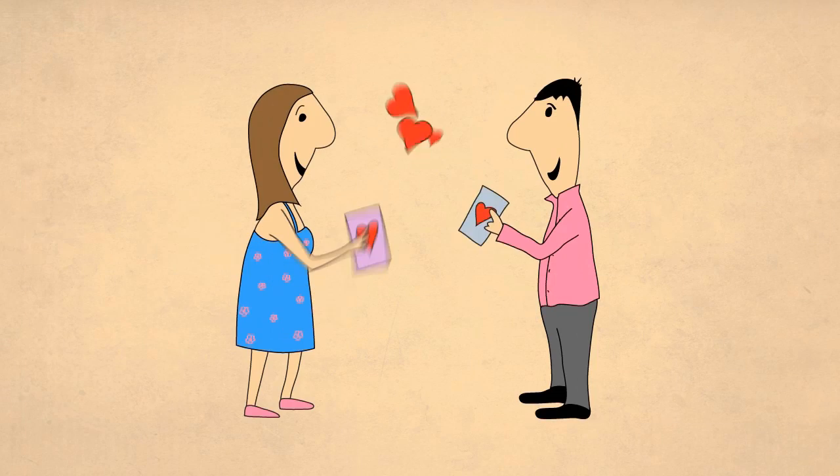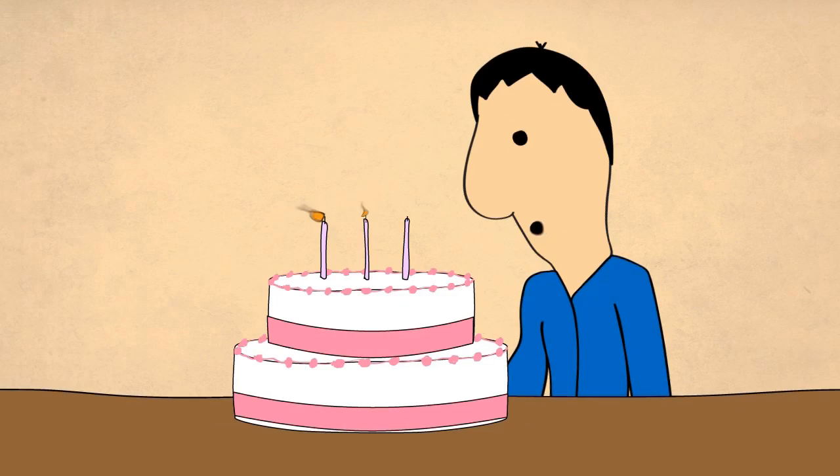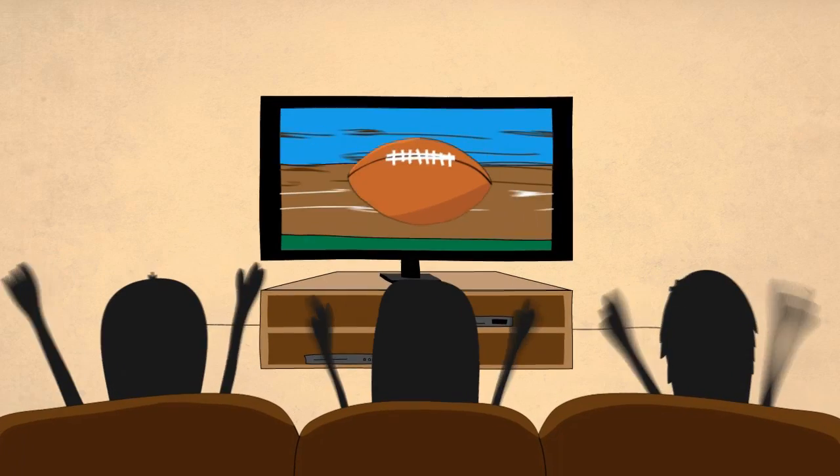Traditions are great — exchanging valentines, singing happy birthday, watching the big game with friends — but not when it comes to managing IT.